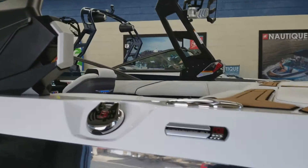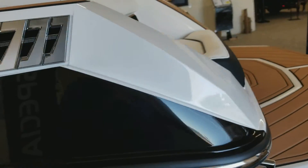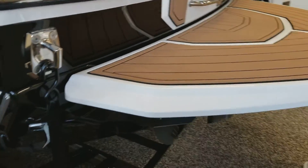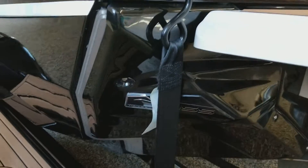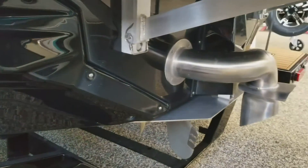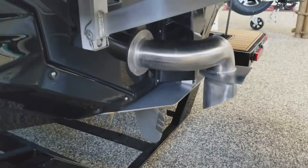This has the PCM H5 direct injection engine, swim platform, Nautique's famous NSS or Nautique surf system, stainless surf pipe, and Nautique configurable running surface.